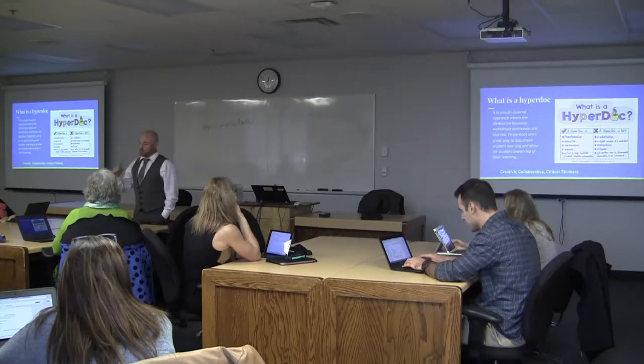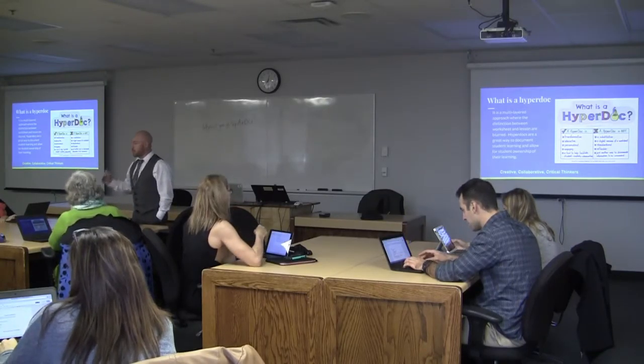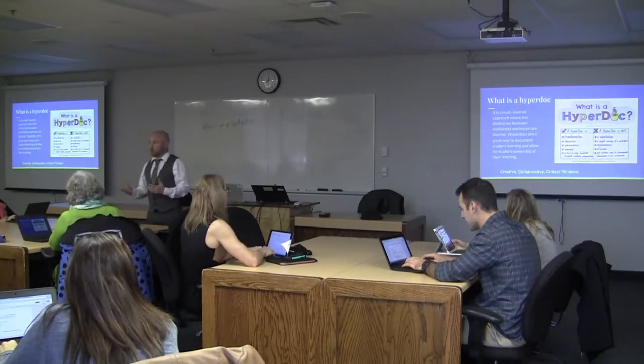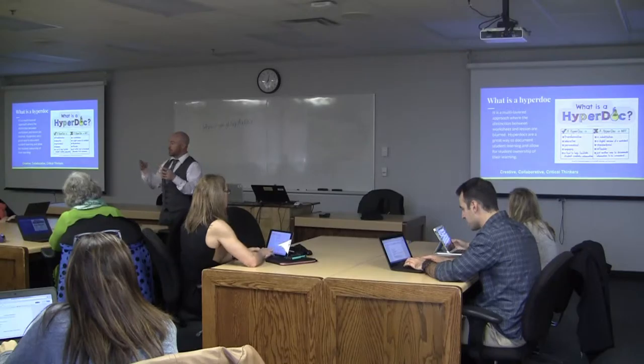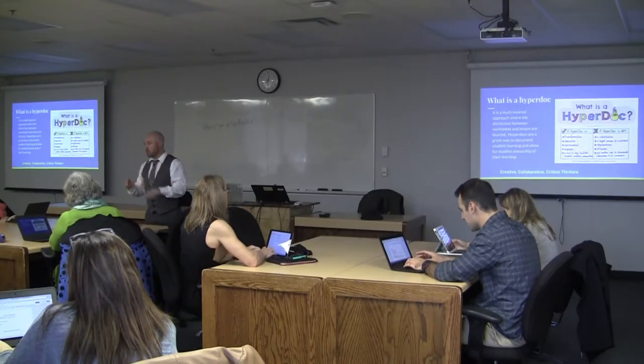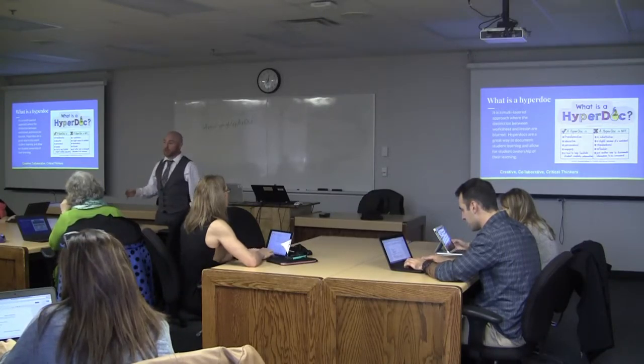It's a multi-layer approach because there are a number of different ways students learn — some visually, some by reading, others by doing. When you use a HyperDoc, you have an opportunity to engage all those students in the learning that works best for them, hitting many of those points every single day.